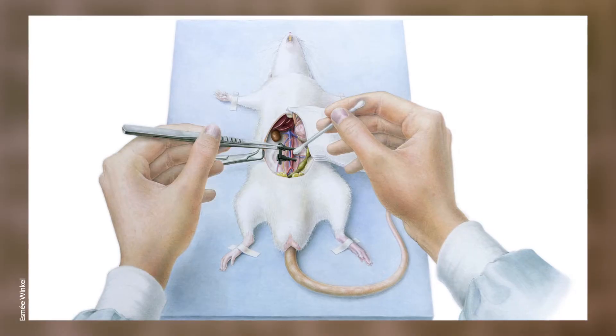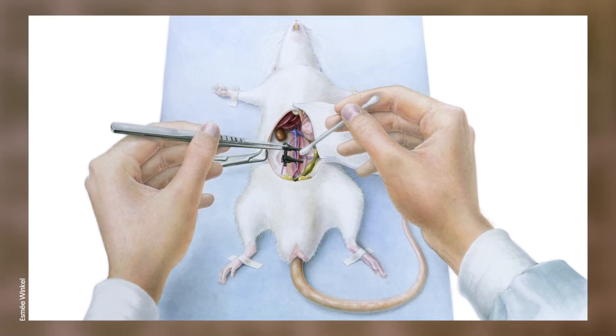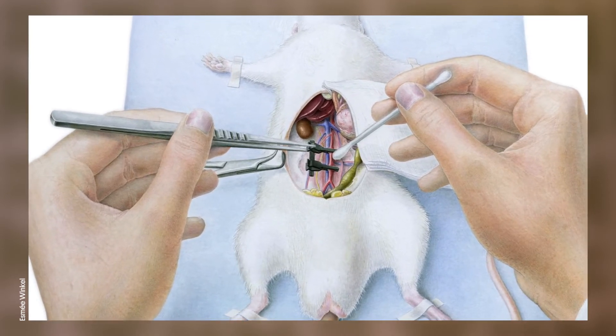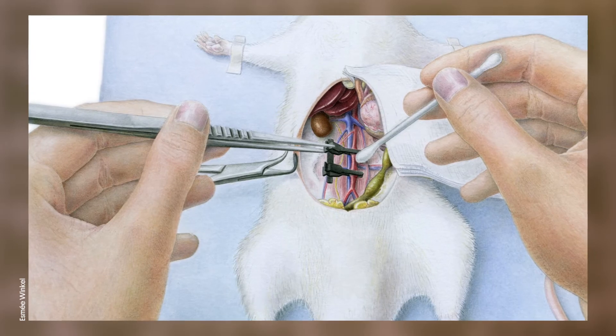When are you most proud of your work? A very good example is during my studies when I had to draw at an operating room. An operation is very messy and chaotic, but when I make the illustration it's immediately clear to the assistant how he needs to hold his hand, with which instruments, which stitches he needs to make and where, and which veins he needs to avoid. With the illustration it's completely clear.